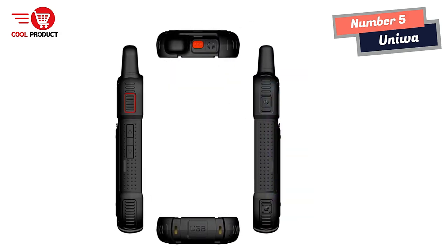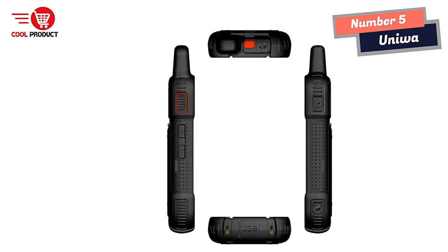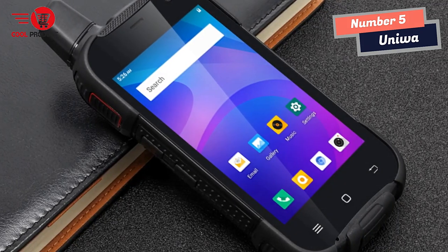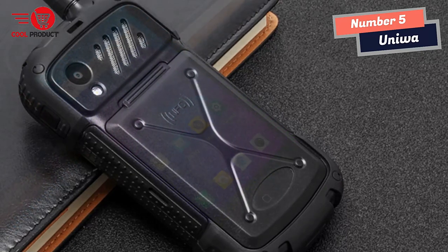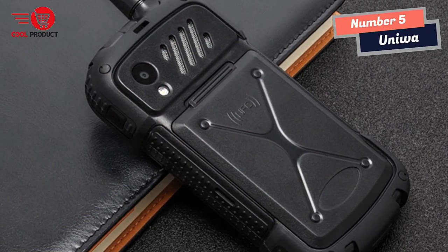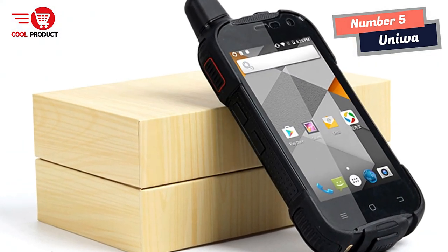Despite its many advanced features, the Uniwatt F100 is also designed for rugged outdoor use. Its removable 3,800 mAh battery provides up to 12 hours of talk time and 300 hours of standby time, making it ideal for extended periods away from charging sources. The device is also IP54 waterproof, meaning it can withstand splashes, rain, and dust without damage.